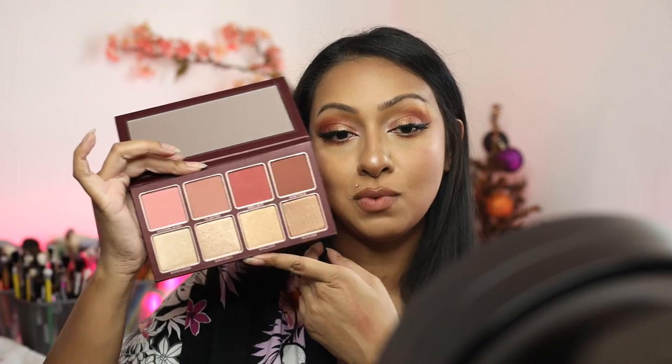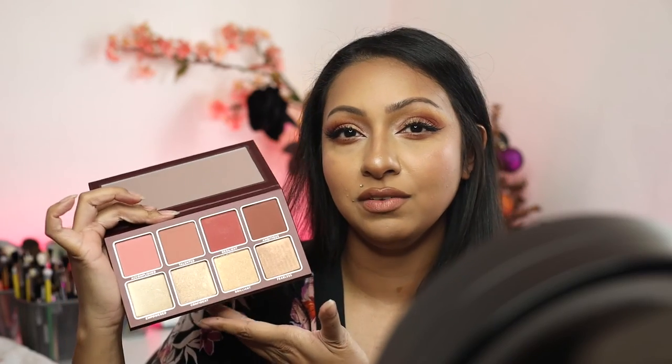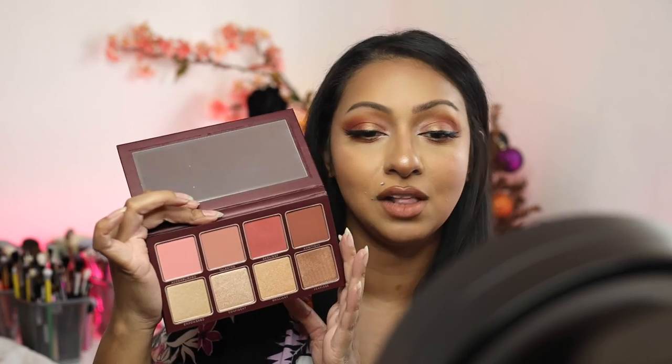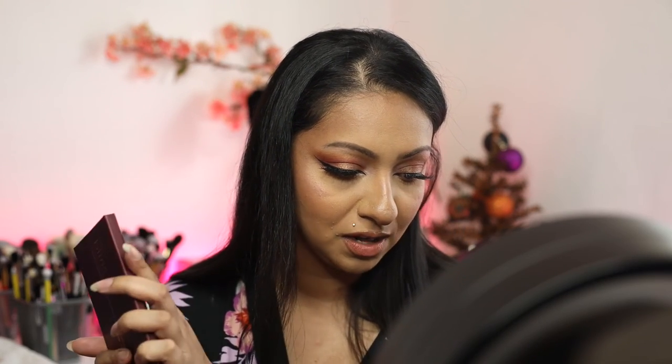These actually look really really nice. I'll test this out in one of the next videos and we'll do swatches and a full review. It's a really heavy feeling palette and the colors just look really really nice — so I'm pretty excited about this. And yes, it retails for $50.